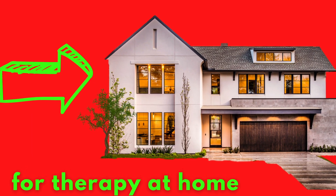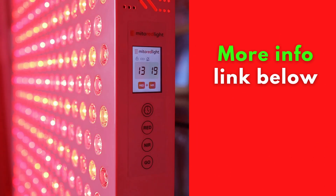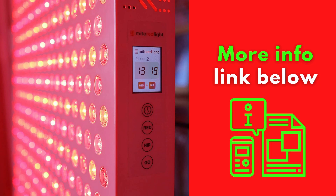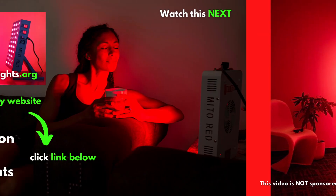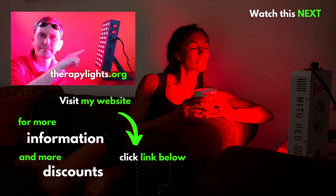That light therapy panel may be just ideal for you. For more information about this panel, check the link in the video description below, and if you decide to purchase it, you can use my name as a coupon code to get it at a discount. Thank you very much for watching and enjoy your red light therapy at home.